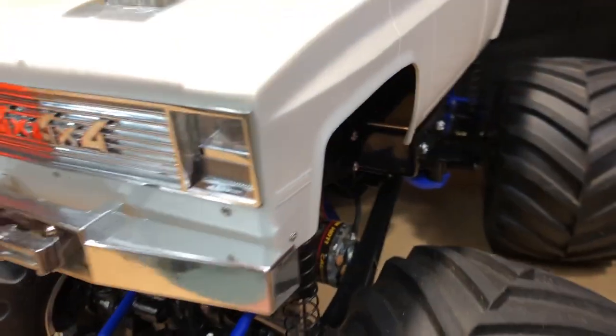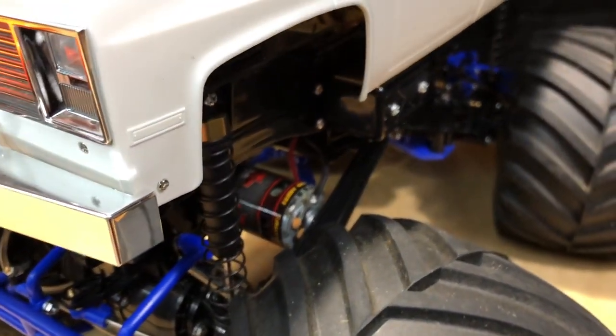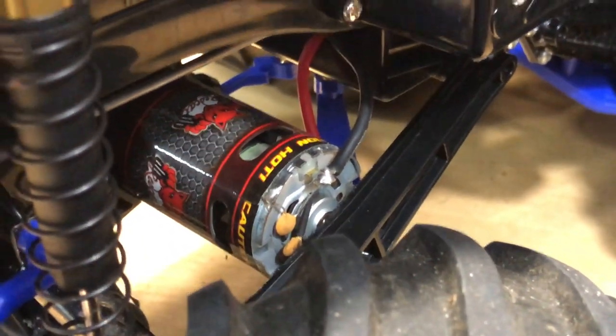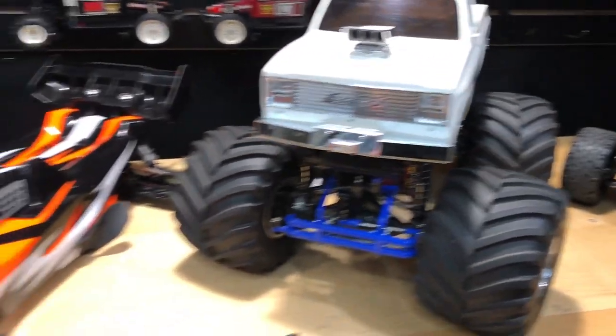These are brand new motors — not something I took out of some other beater car. They are up against the chassis a little bit; you can always put a little notch in there. If you want the OG stock stuff, I still have those original motors and shocks, so just let me know.